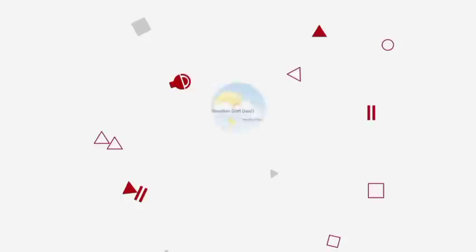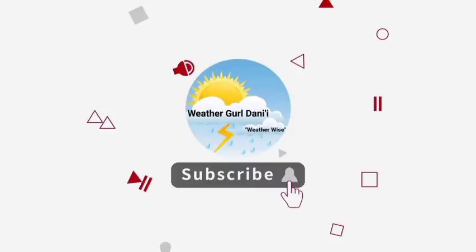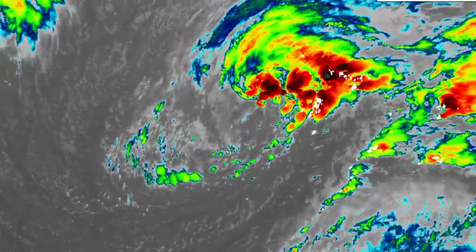Before I go into details, please do subscribe and tap the notification bell so that you never miss an important update. To share support for the channel, you can leave a like on this video. Let us go ahead and kickstart things with Invest99L.